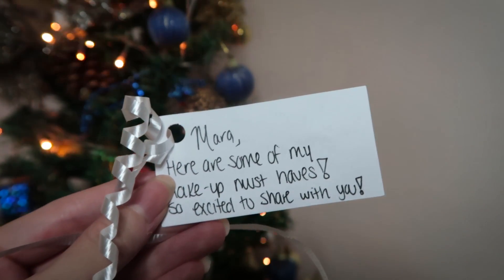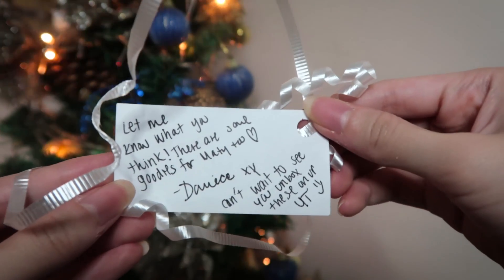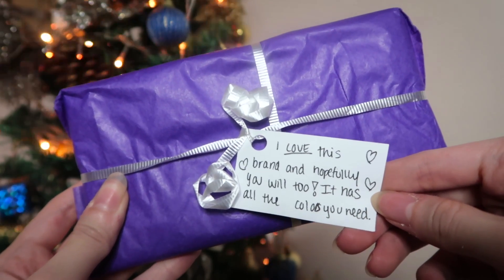Let the unwrapping commence! I have ten mini packages over here and they came in a white paper bag with a note from my tita saying: 'Mara, here are some of my makeup must-haves. So excited to share with you — let me know what you think.' And there are some goodies for Matti — that's my sister — from Danica too. This is the first mini package. I love this brand and hopefully you will too.